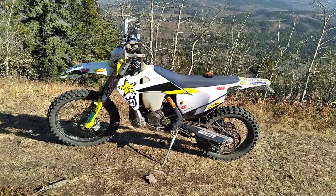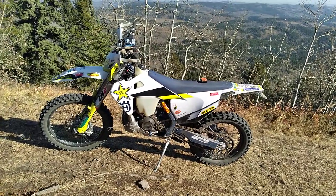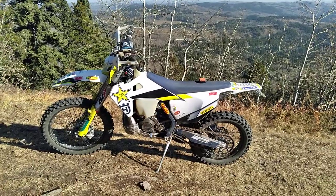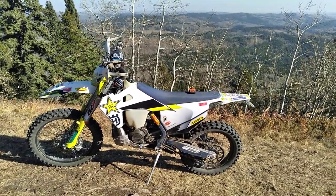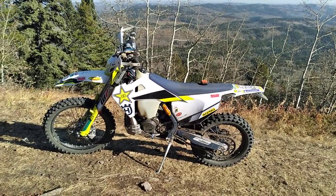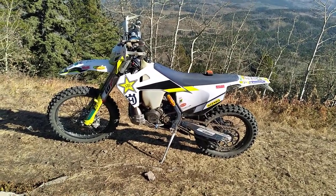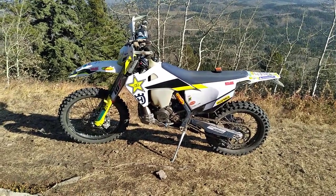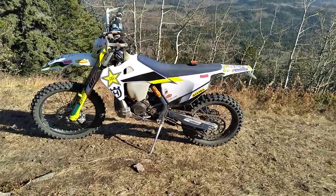Before the Beta, I had a 2018 Beta 300 RR. Loved that to pieces. Bought it at 25 hours and sold it at just under 300 — maybe 250, I forgot. Did that in about two seasons, so it got ridden a lot. Really, really enjoyed that bike.